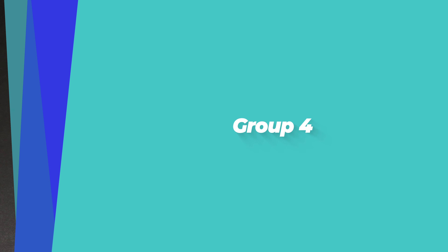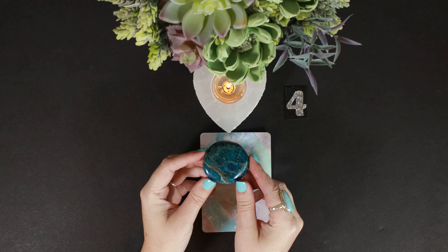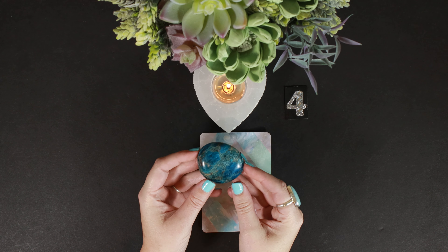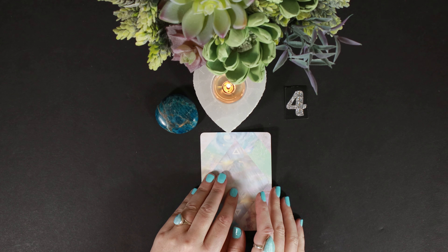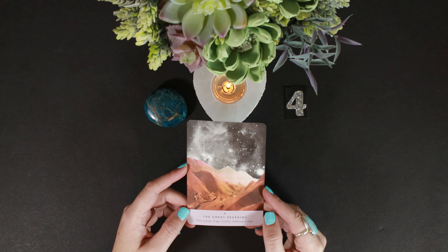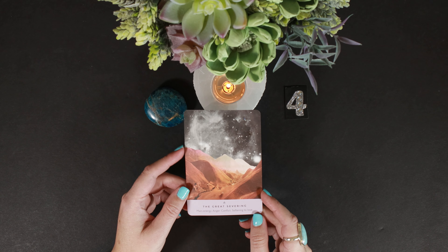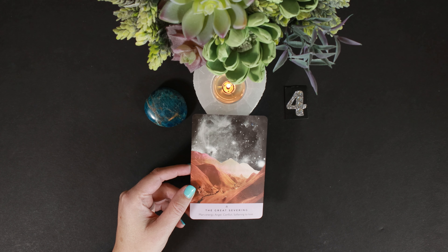Last but not least, group number four and blue apatite. Blue apatite is used in meditation and self-reflection — it's for the third eye and throat chakra. If you're drawn to this, you may have something important to say or need to activate that third eye chakra. The Great Severing: Mars energy, anger, conflict, softening to love. This is part of what makes you attractive — because anger and all emotions are here for a reason. We need to pay attention to them. Anger can be very constructive.